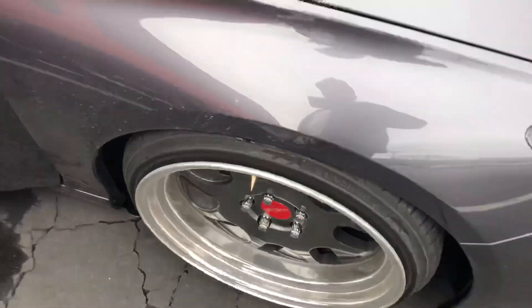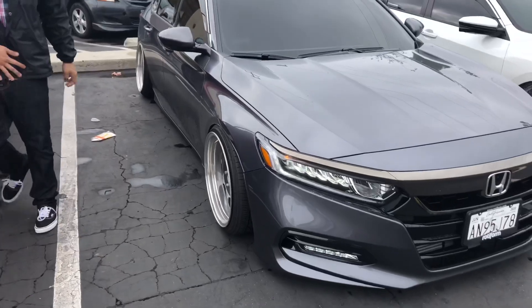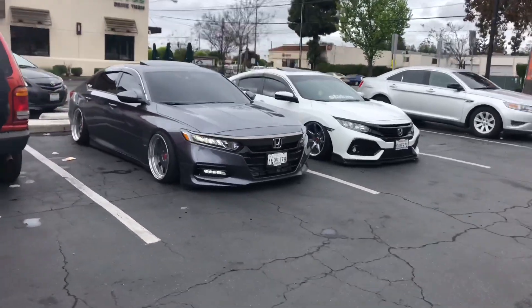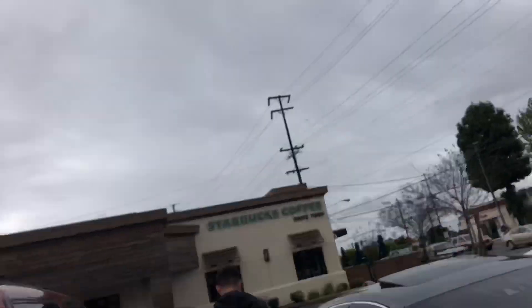You gotta do something about that front though. Camber it. This is better than other Accords. Alright, let's go to Starbucks and stop playing.